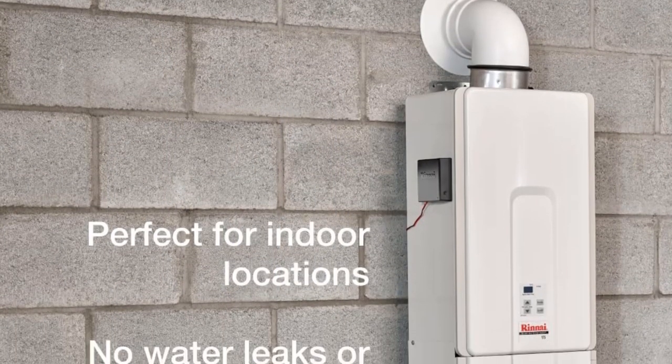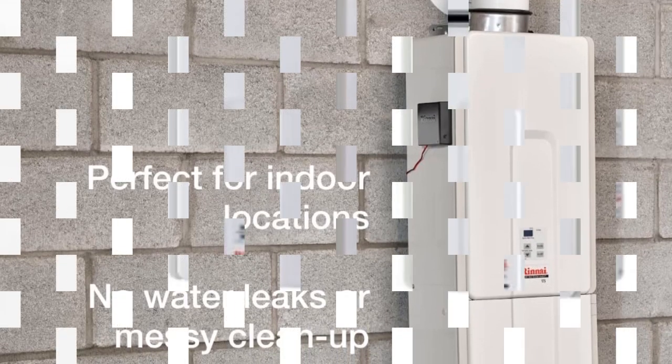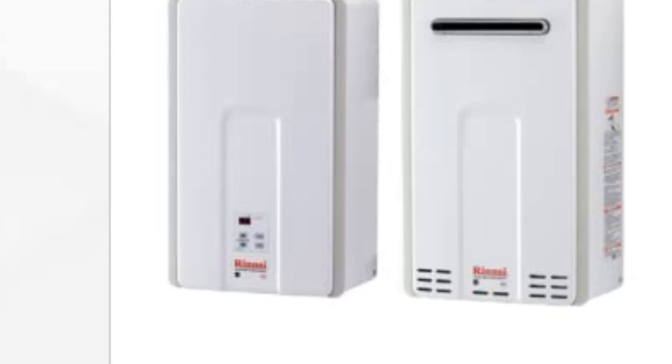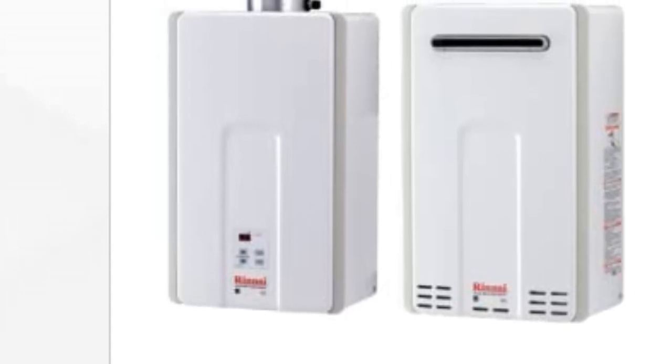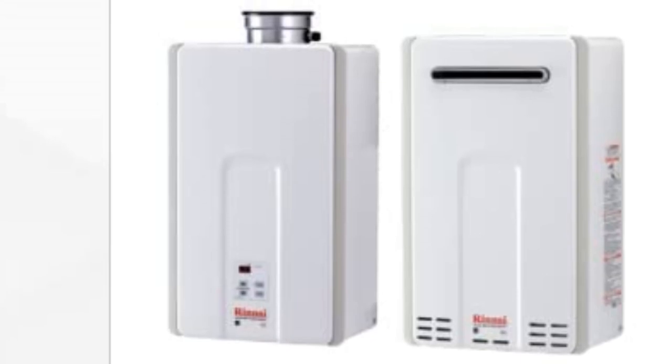In addition, these high-efficiency boilers give you great water pressure of up to 6.5 GPM hot water flow rate for a constant and powerful stream. The scale detection ensures that your gas boiler doesn't get long-term damage without your knowledge.